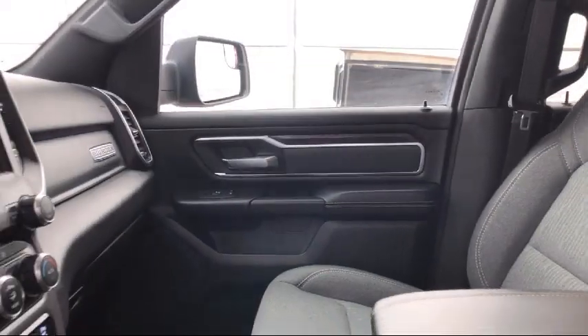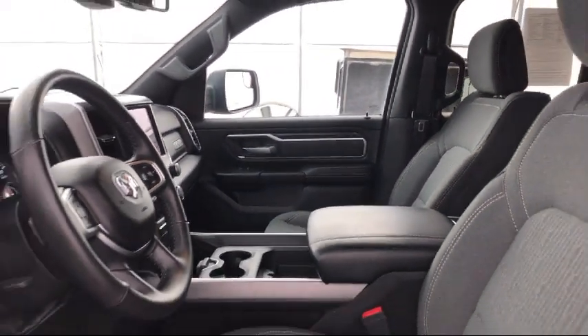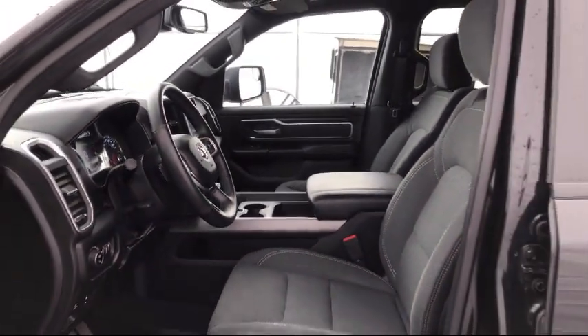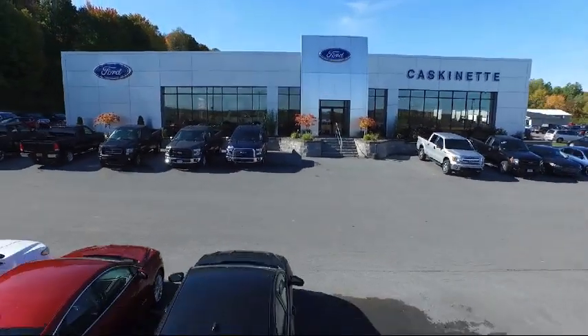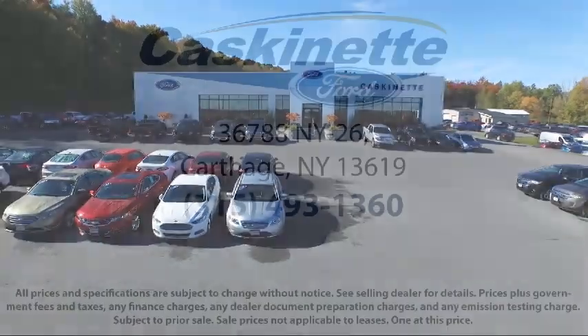For more than 80 years, Cascanet Ford has been an integral part of the Carthage and surrounding communities. We invite everyone to experience the Cascanet Ford difference. So come see us today. We're located at 36788 State Route 26 in Carthage.